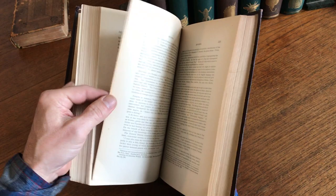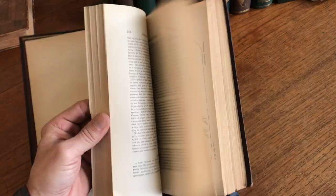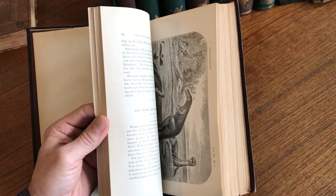These plates here are engraved — lithographs and engraved plates. And there's another one of those. There's an interesting deer illustration as well.